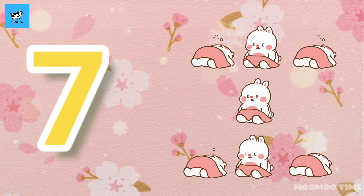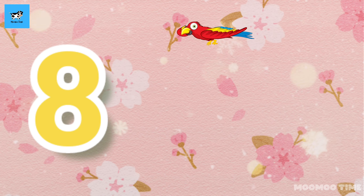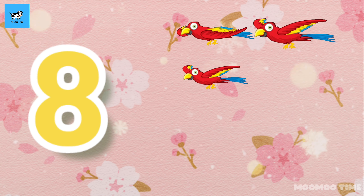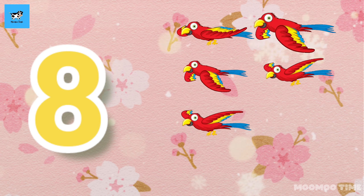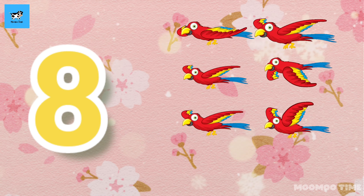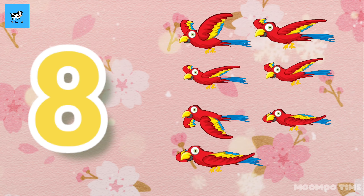8. Count with me, one, two, three, four, five, six, seven, eight. 8 parrots.